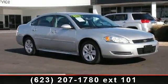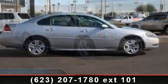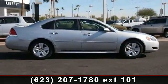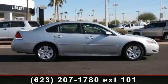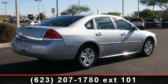Imagine yourself in this 2011 Chevrolet Impala. If you are looking for a first-rate auto, this one could be yours today. This vehicle comes with a reliable 6-cylinder engine, connected to a smooth shifting automatic transmission.